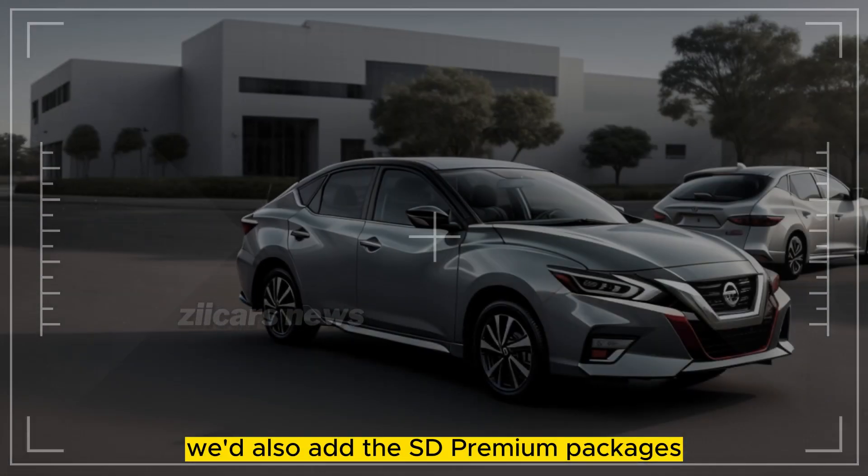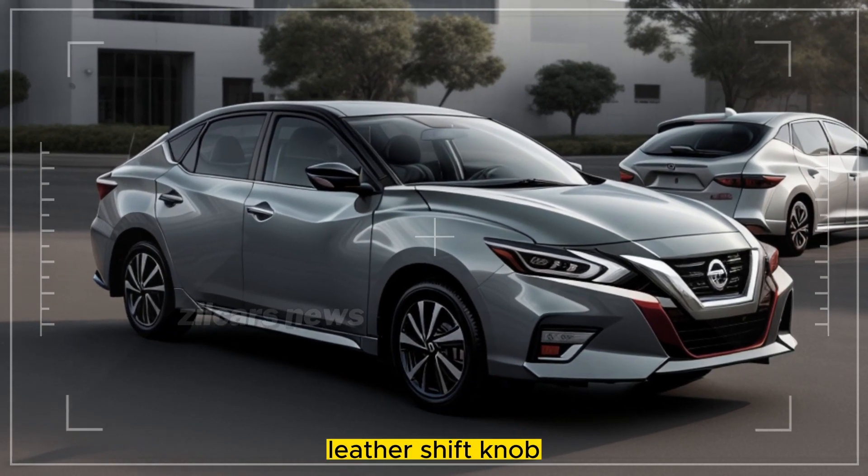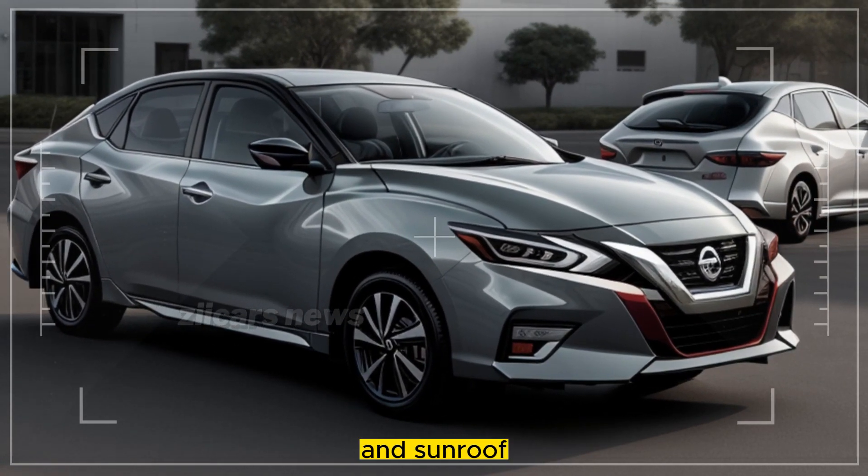We'd also add the SR Premium package, which includes heated front seats, quilted leather upholstery, leather shift knob, power-adjustable driver's seat, and sunroof.